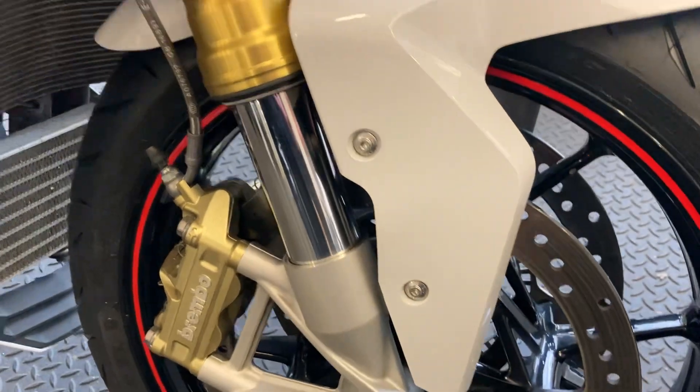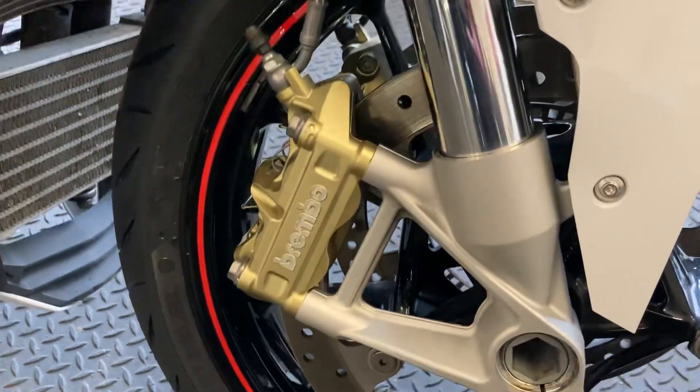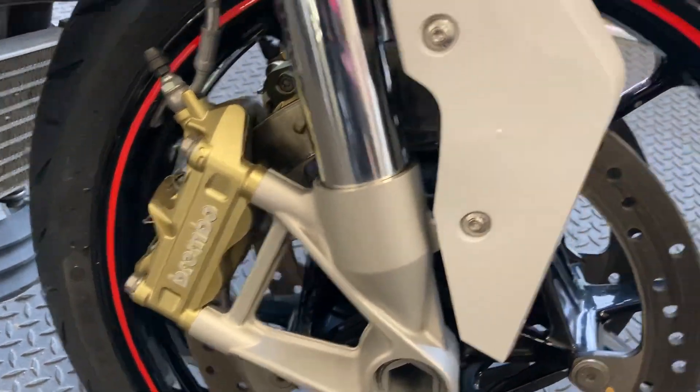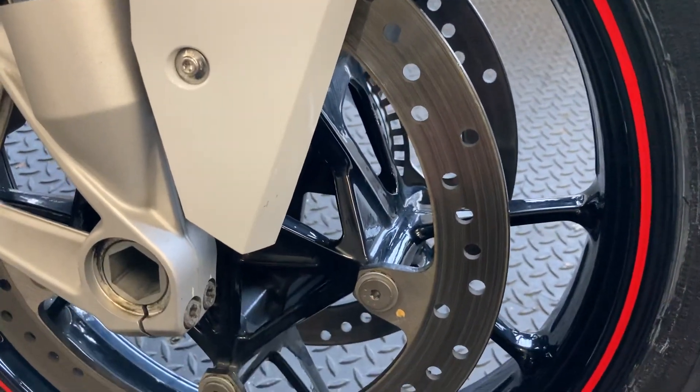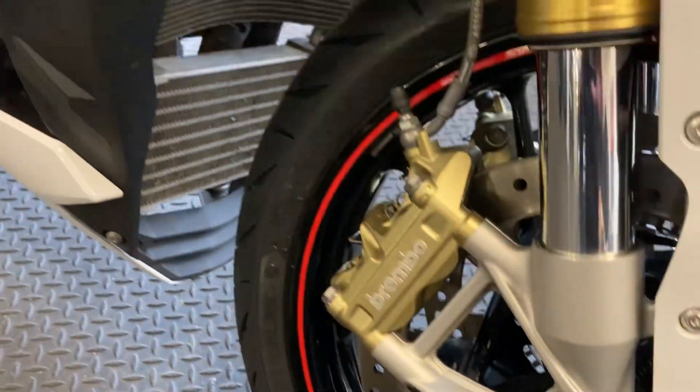You've got the gold upside-down forks on the higher spec models, and you've got those gold Brembos in there as well. As you can see, all around the condition of the wheels, discs and everything — a really clean bike.